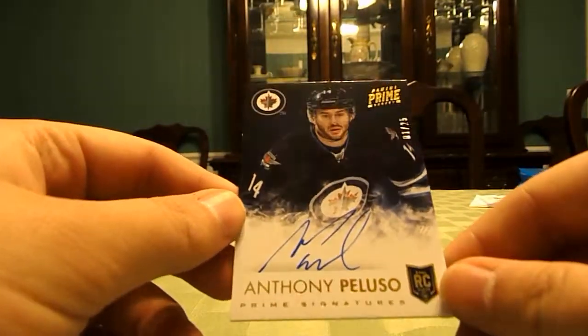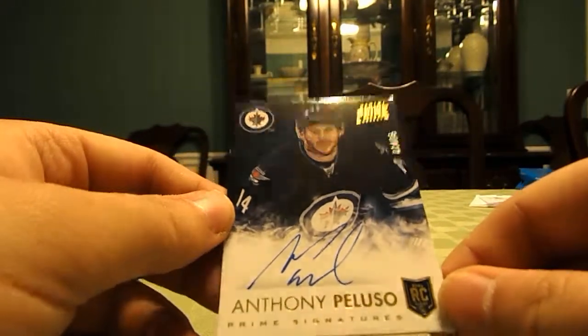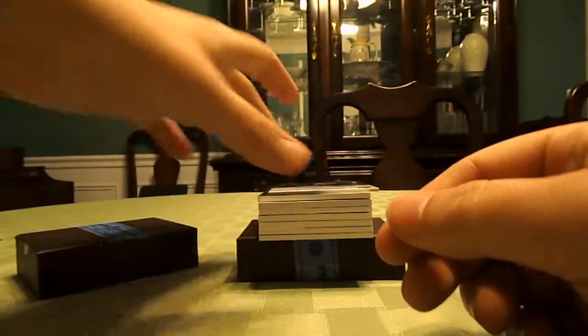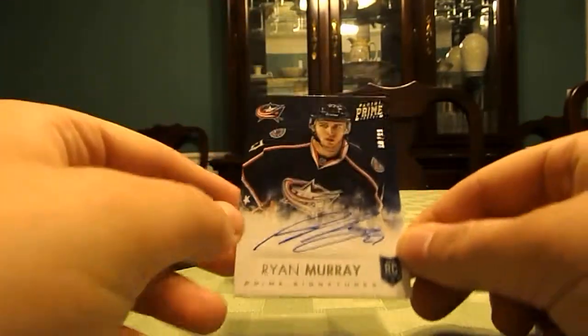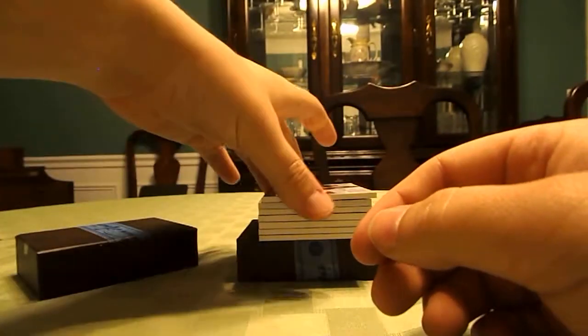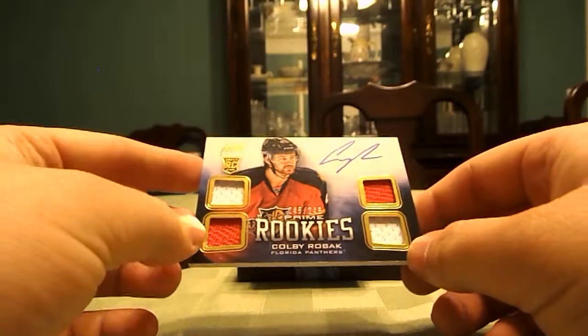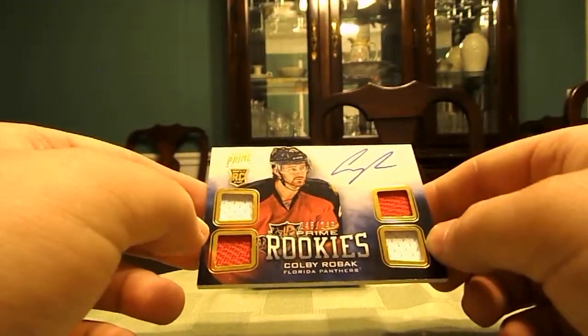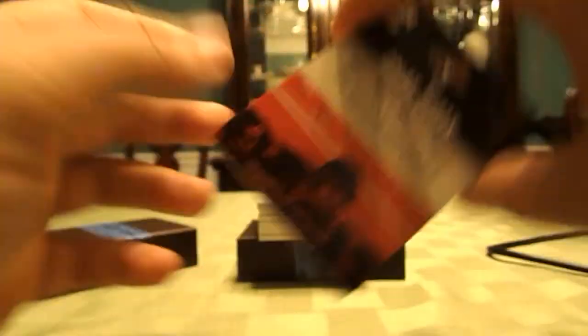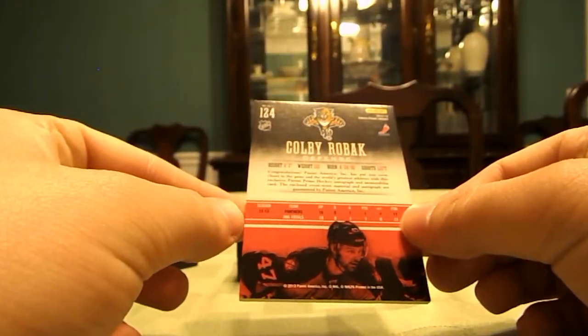From Panini Prime again, Anthony Peluso for the Winnipeg Jets, numbered 1 of 25 — that's really nice. Out of Prime again, a Ryan Murray Rookie Auto for the Caps, numbered 90 of 99. Colby Roback from Panini Prime, quad jersey auto, number 245 out of F249, for the Florida Panthers. These Prime cards look really nice.